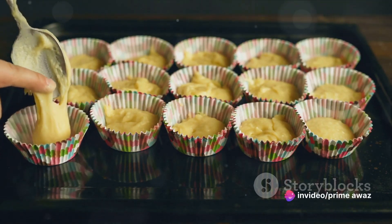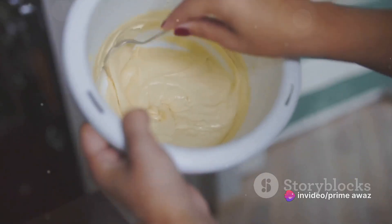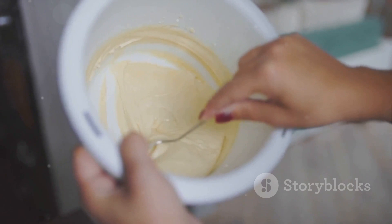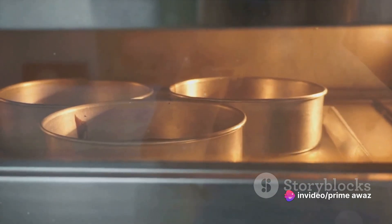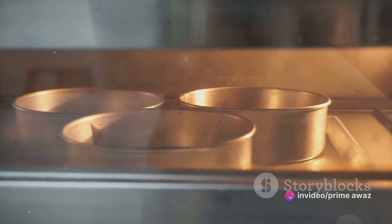Slide it into the preheated oven and set your timer. For these recipes, you'll want to bake them for about 25 to 30 minutes. But don't just rely on the timer — use a toothpick or a cake tester. If it comes out clean, your cake is done. Let your cake cool before removing it from the tin. This will help it keep its shape and avoid crumbling.